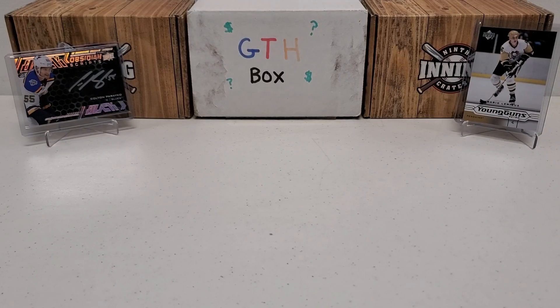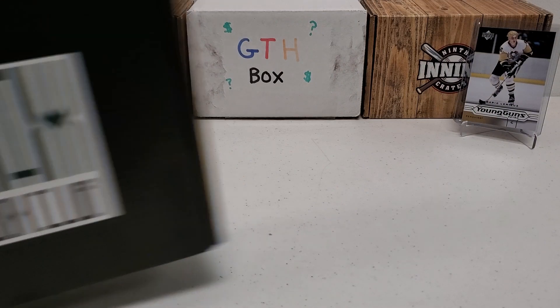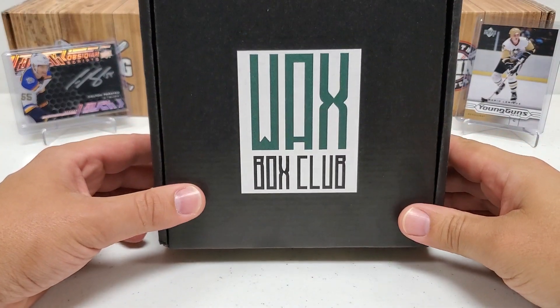Hey, what's up guys, Growing the Hobby coming back to you guys with another hockey break, another hockey subscription box break. It's not the GTH box today that we all seem to know and love on this channel — it's pictured there in the background. We're gonna do an actual subscription box for the second time on this channel. We did our first one last month, we're doing it again this month. We got the Wax Box Club.